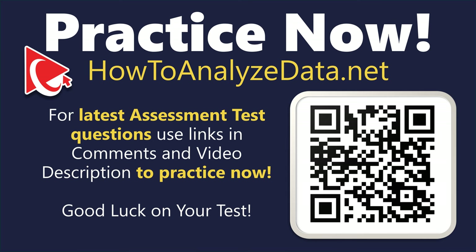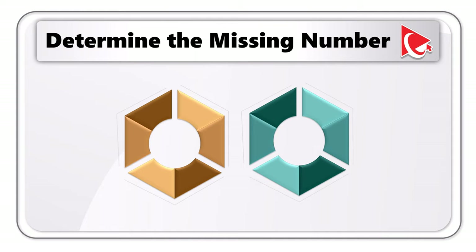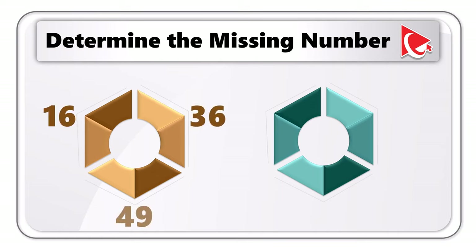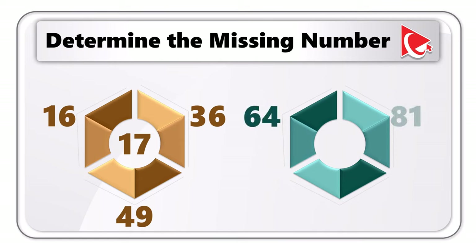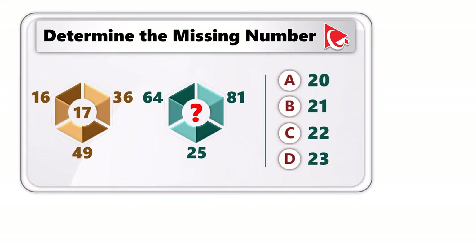This assessment question tests both mental math and critical thinking. You're presented with two hexagons, each with three outside numbers and one inside number. First hexagon: outside numbers 16, 36, 49; inside number 17. Second hexagon: outside numbers 64, 81, 25; inside number is missing. Choices: A) 20, B) 21, C) 22, D) 23.